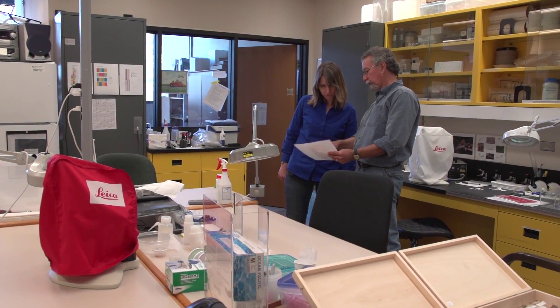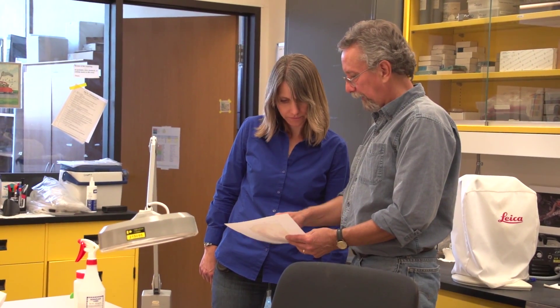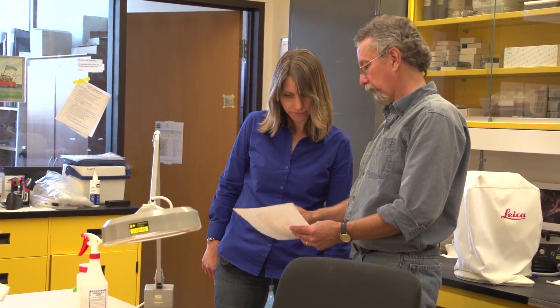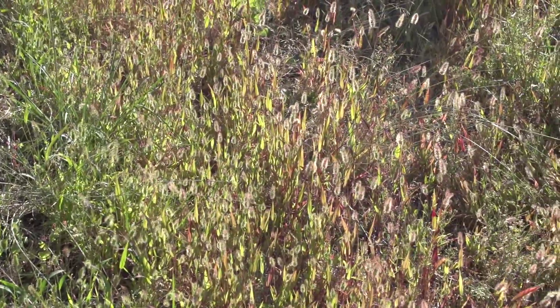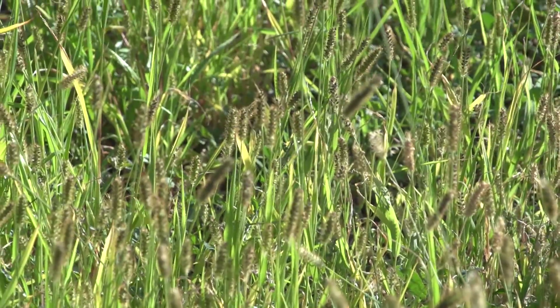They still have more work to do to better understand how these plants control cutworm populations, and to determine if they will provide the same level of control for the new invasive lesser underwing moth. So far, the results are promising.